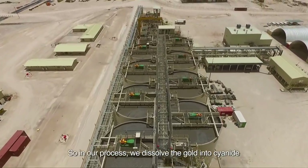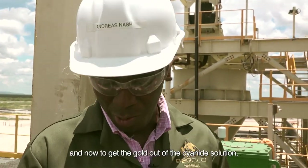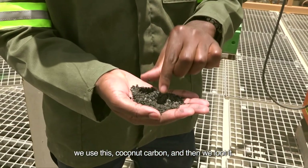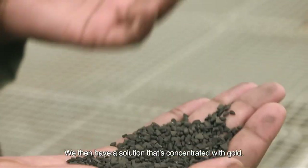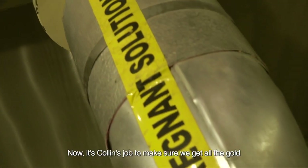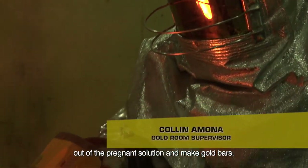In our process, we dissolve the gold into cyanide solution. To get the gold out of the cyanide solution, we use coconut carbon and then elute it. We then have a solution that's concentrated with gold. Now it's Colin's job to make sure that we get all the gold out of the cyanide solution and make gold bars.